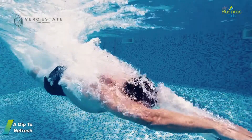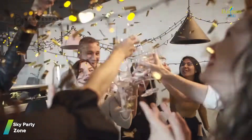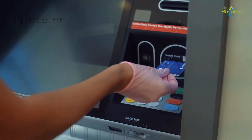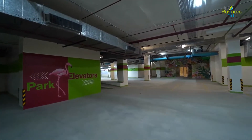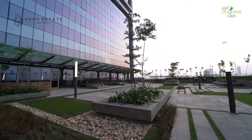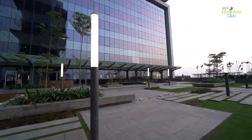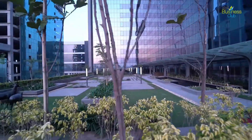Large floor areas, swimming pool, restaurants, food court, corporate retail areas and cafes — along with super-efficient building maintenance systems — are built into the premises to support our strong vision to make a productive workspace.